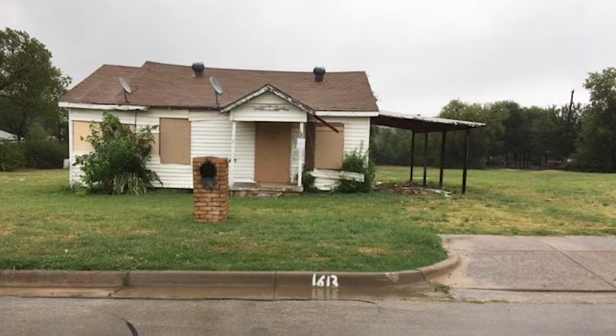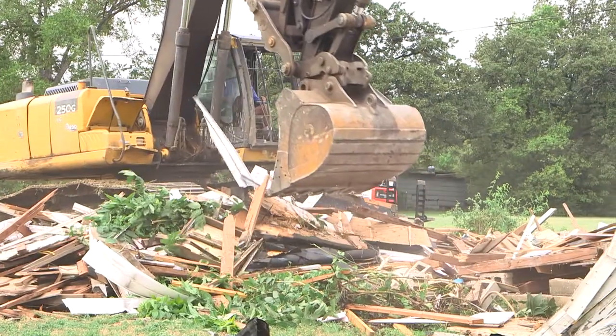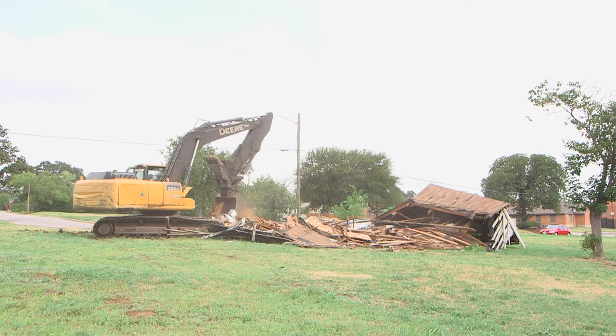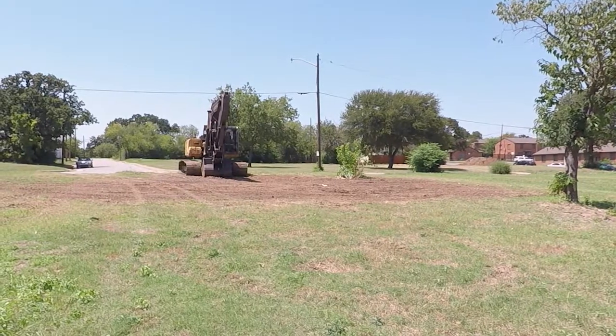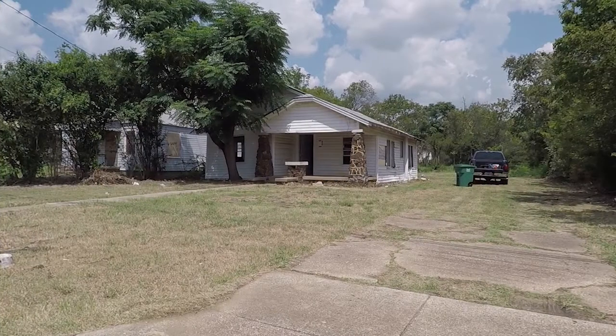Before the city's initiative, vacant buildings like this one attracted vagrants or worse. After demolishing dilapidated buildings and hauling away debris, the vacant lots are ready for development. The city also cleared up dozens of abandoned buildings, putting them back on the market.